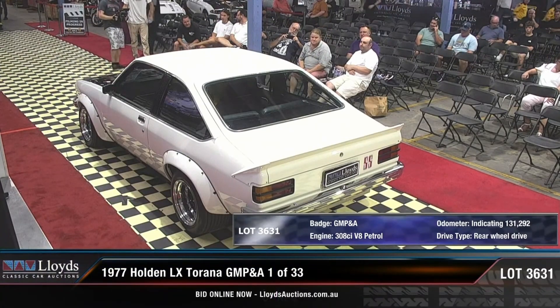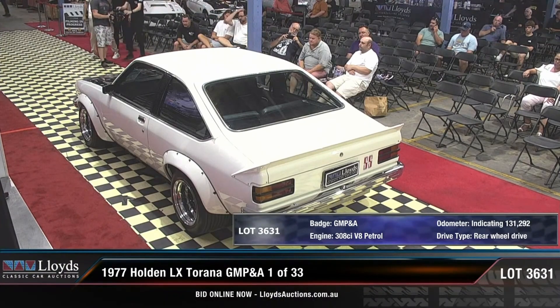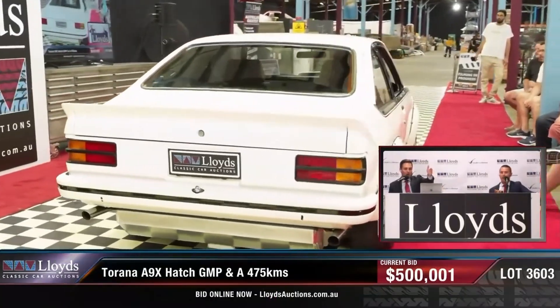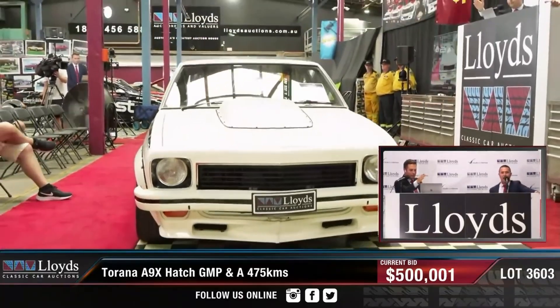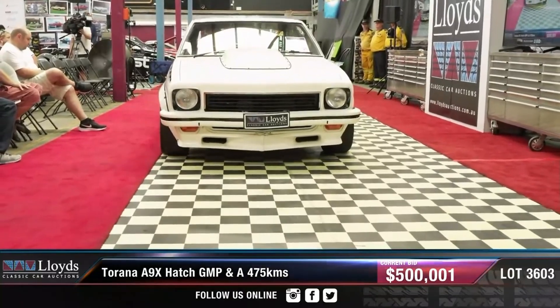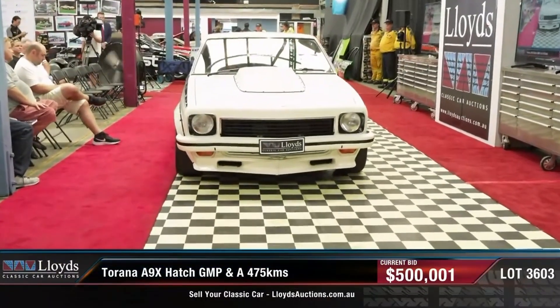One was raced by Warren Cullen in '78 and '79, painted in Ford Yellow Glow back then. It's currently a rolling shell and sold for $315,000 — probably a pretty good deal for a GMPNA hatch. The other two cars really shouldn't exist because they were built from spare hatches. One was a Bill Patterson spare car set aside for Brockie but never used — that one sold for $395,000. The third is another spare hatch with a 308 and four-speed installed but only 475 Ks. Touted as the rarest Tirana in the world, it was passed in at $500,001, so some more negotiation is needed.